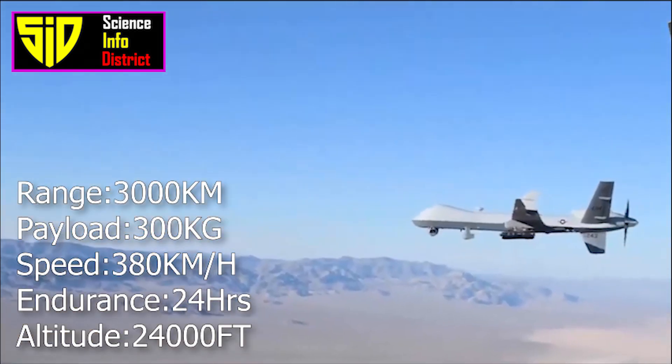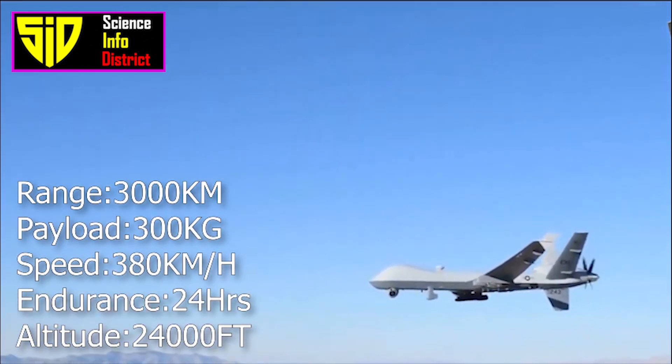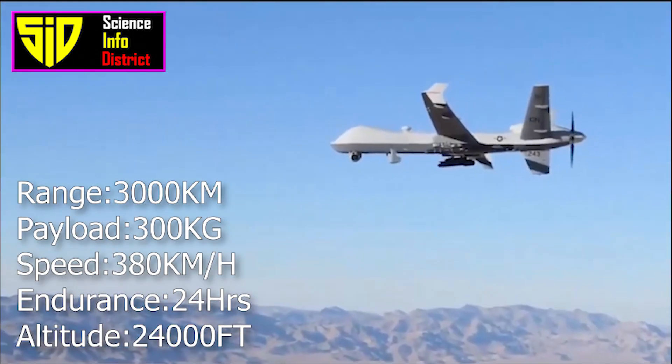The Kaman-22 has a maximum speed of 380 kilometers per hour, an endurance of 24 hours, and can achieve a maximum ceiling of 24,000 feet.